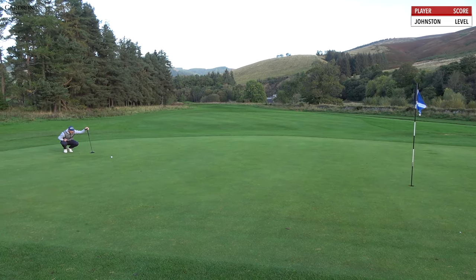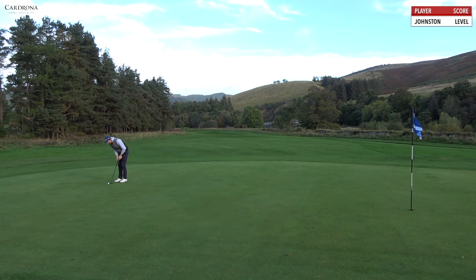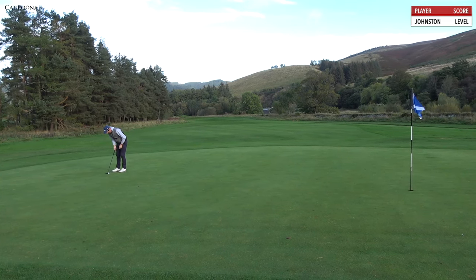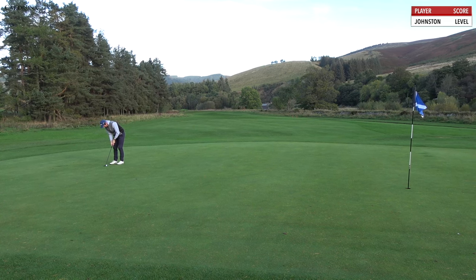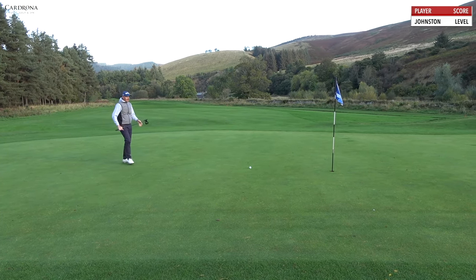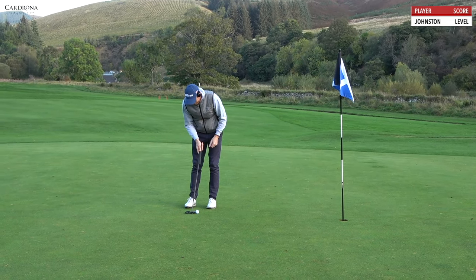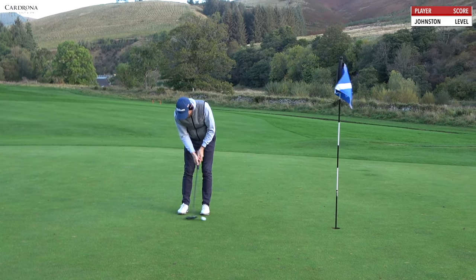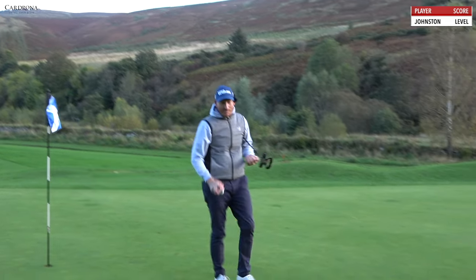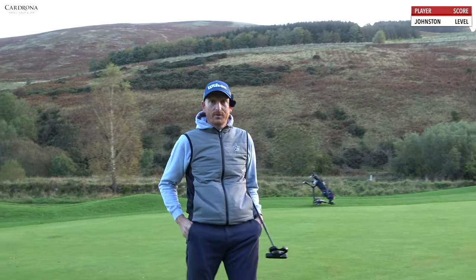Coming off the right. Still level par. Be great to get a birdie and just have that little cushion. Up the hill needs hit. Strolled that in — made that look easy, but that was quite a hard third shot. Right, level par. Four holes down, par five next. Great chance for birdie.